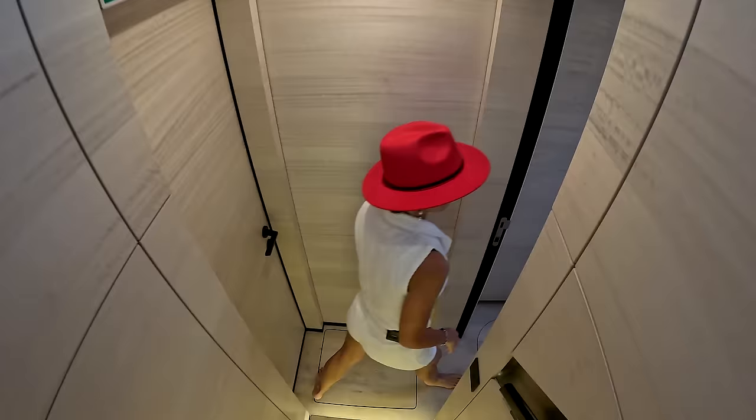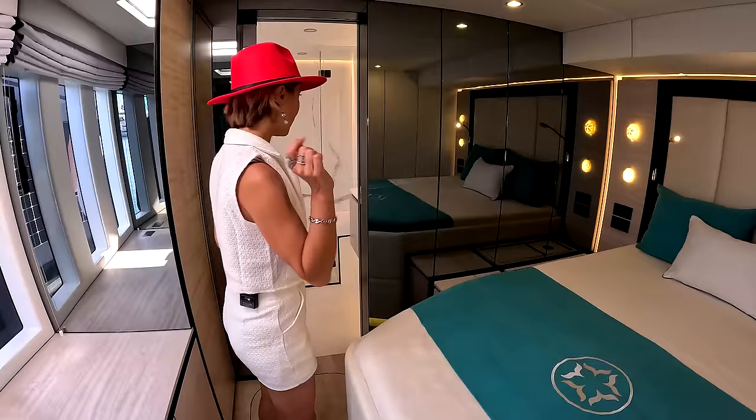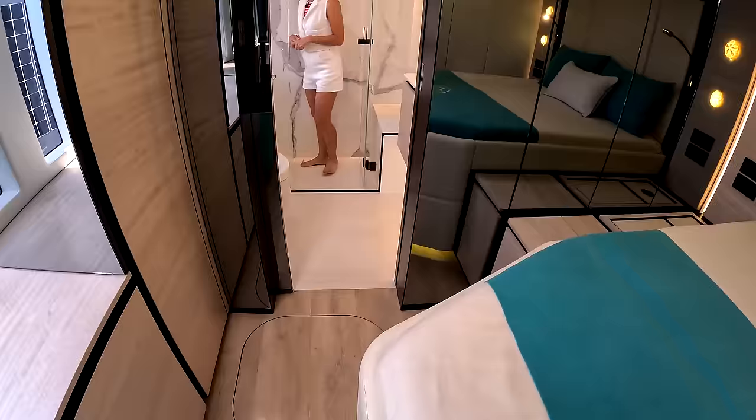Over to the port side going forward — it's a mirror image of the other side. We have a twin bed again which converts into a queen-size bed. Everything is identical here. Same shower — this is a really good one-and-a-half-person shower. Let's go and show you the owner's suite.